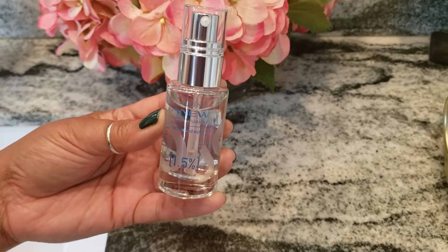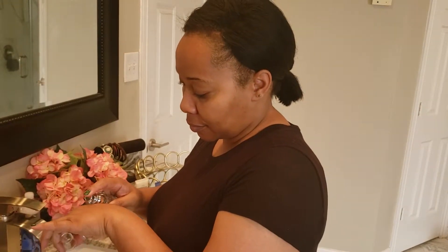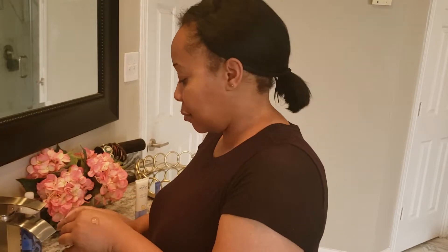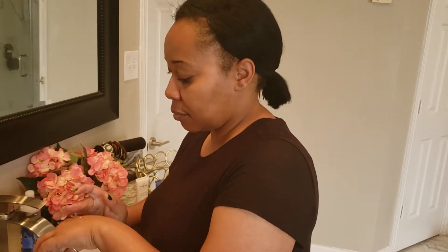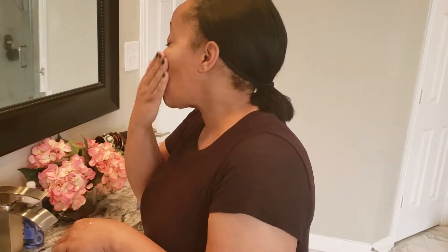The next thing I'm going to go in with is really part of their newer line in the Hydro Fusion — this is their Hydro Fusion Serum. It's 1.5% hyaluronic acid and it is really nice. It smells nice and it does a really good job. It doesn't leave a greasy or oily feeling on the skin, so I really enjoy using that right after the micellar water.